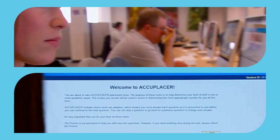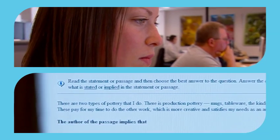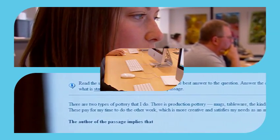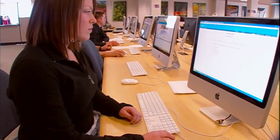Then you'll take an Accuplacer test, which assesses your reading, English, and math skills, so you can be placed in the proper classes. You'll need to have a high school degree, a GED, or show your ability through your Accuplacer score.